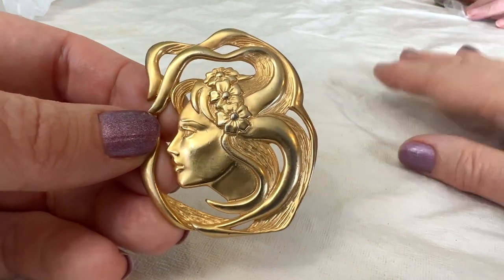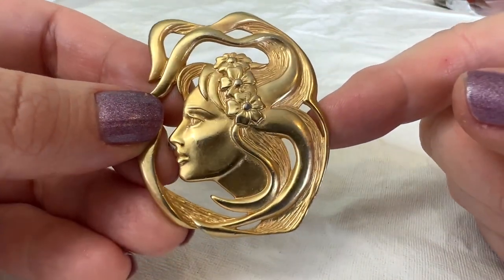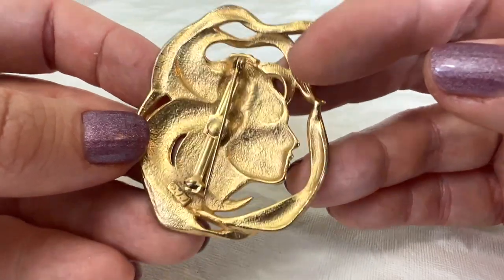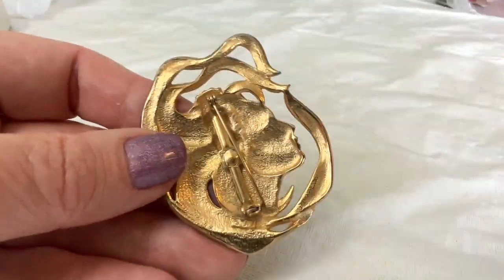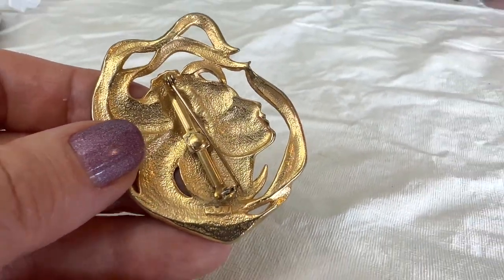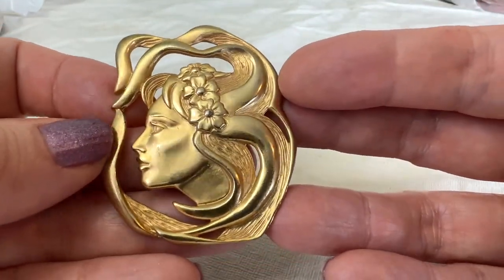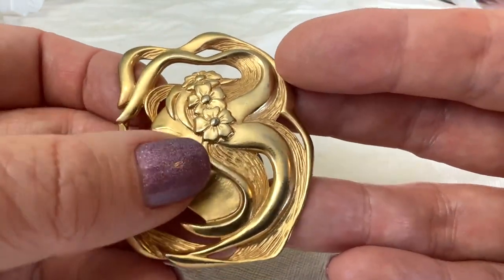I've never seen this piece before but I could certainly tell it was a JJ. This is an awesome Art Nouveau brooch — it says JJ right underneath the pin. That stands for Jonette Jewelry. I just think she's a lovely woman — look at her hair and the flower. She actually has beautiful features — look at her cheekbones.